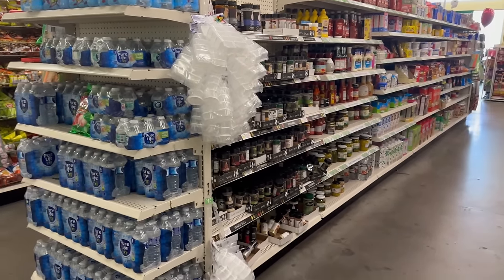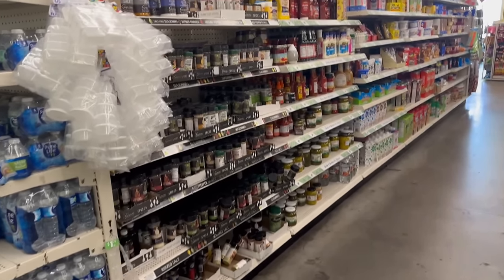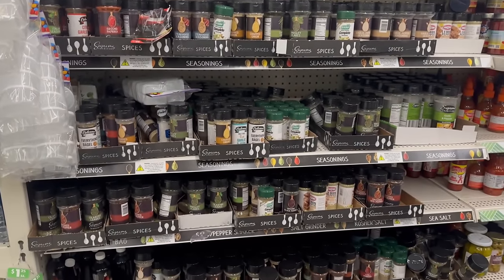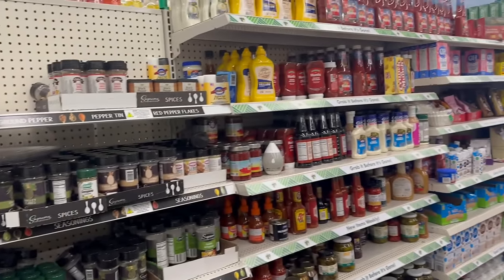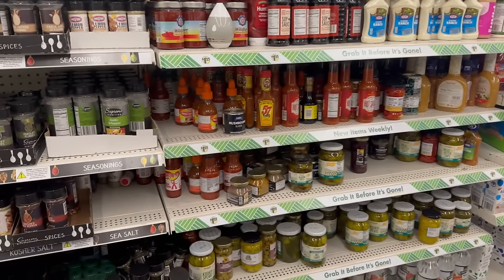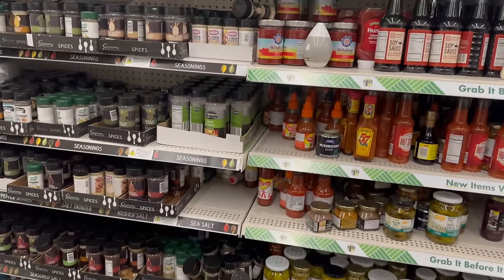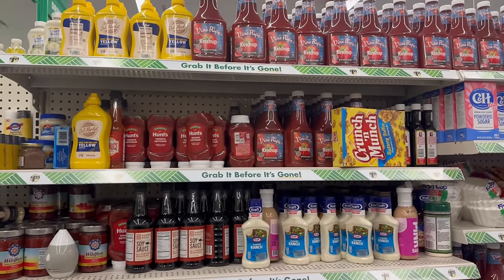Hey everybody, welcome back to my channel. Today we are here at Dollar Tree. Thank you so much for tuning in — I appreciate all the love and support. Today I wanted to do a food walkthrough and show you a couple of items they have, just to get your weekend going for any Dollar Tree shopping you might have planned. Here's the food area — this is all the spices, ketchup, mustard, stuff like that.